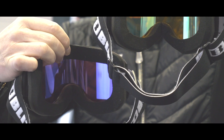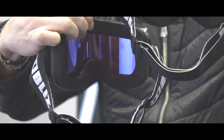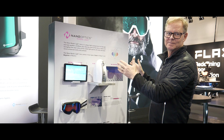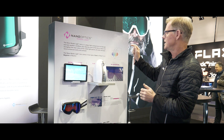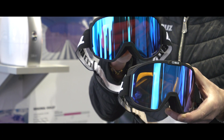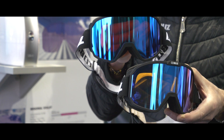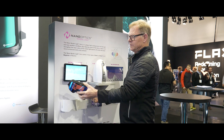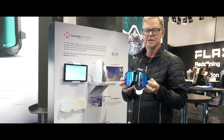We try to reduce some of the blurry colors in the visible light color spectrum, and we enhance and clear up the clear colors. In the same way, we also block a bit of the blue and the red. And we have two fantastic lenses.